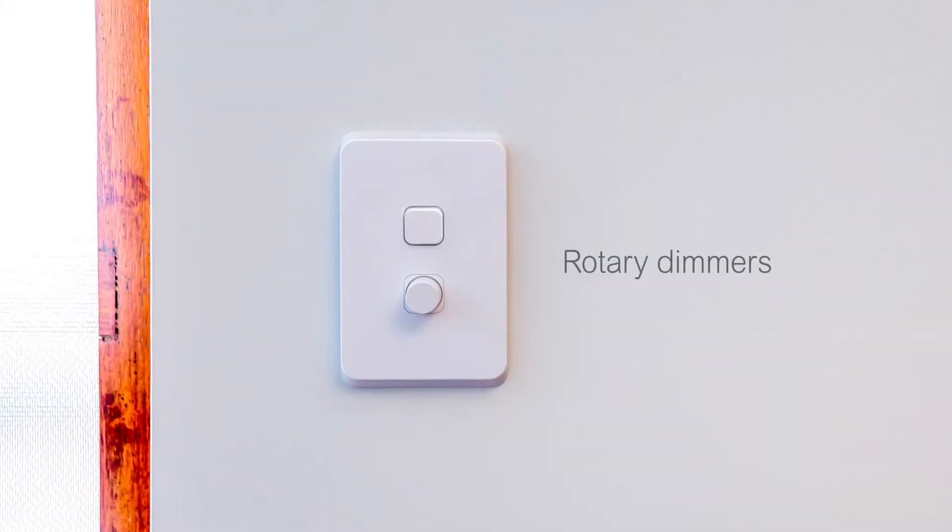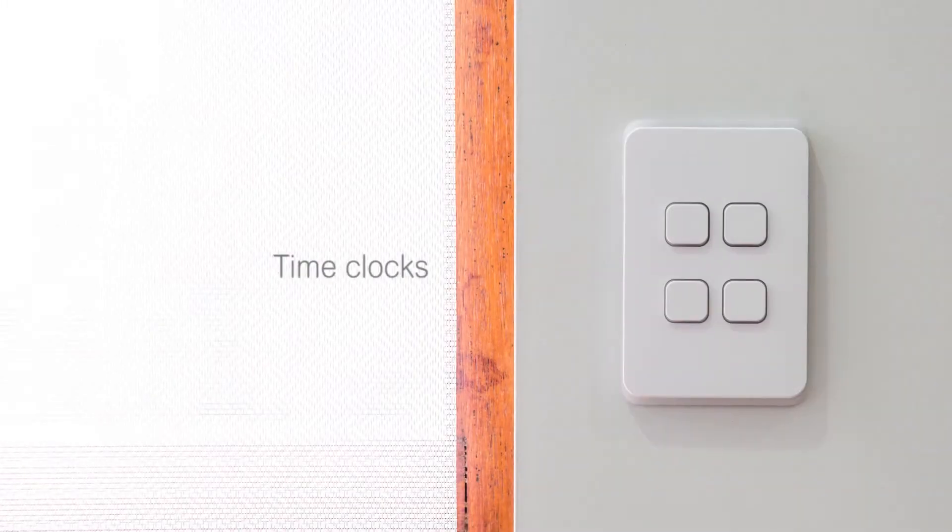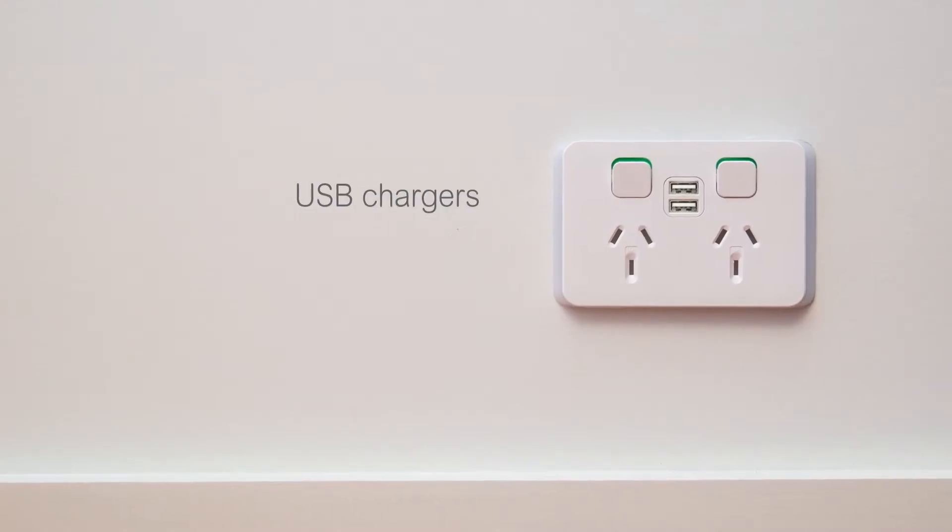They include rotary and push-button dimmers, electronic switches, timers, time clocks and USB chargers.